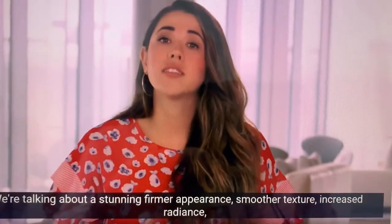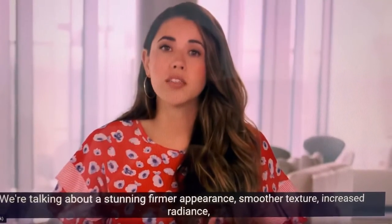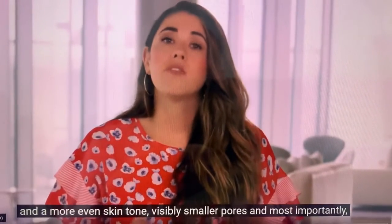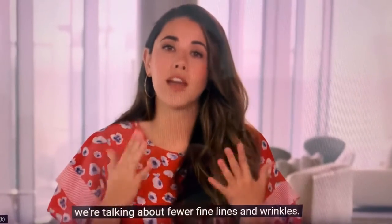We're talking about a stunning, firmer appearance, smoother texture, increased radiance, and a more even skin tone, visibly smaller pores, and most importantly, we're talking about fewer fine lines and wrinkles.